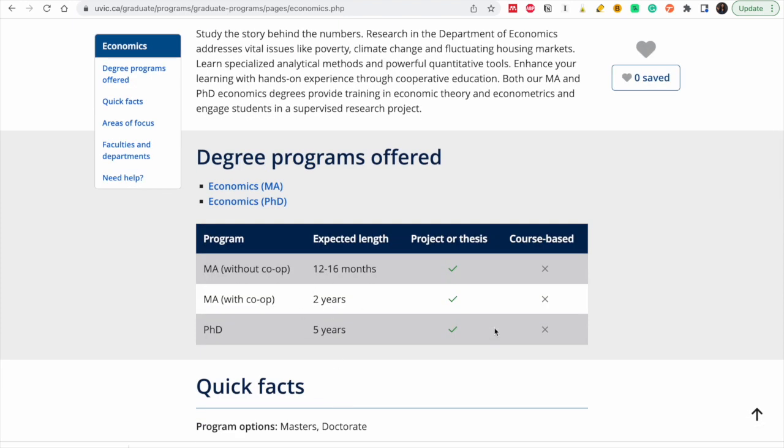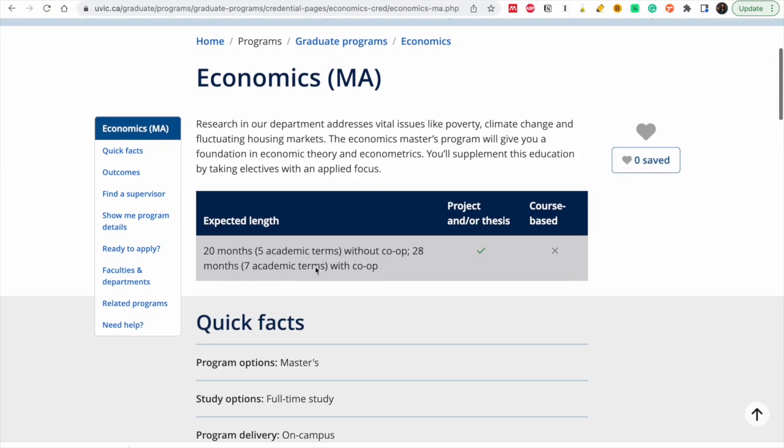They also have a co-op option — with co-op, you study in school and you can earn money. This is a very good alternative. If you want me to make more videos giving details about what the co-op entails, let me know in the comment section. I'm going to choose the Master of Arts in Economics and let's see what you need.